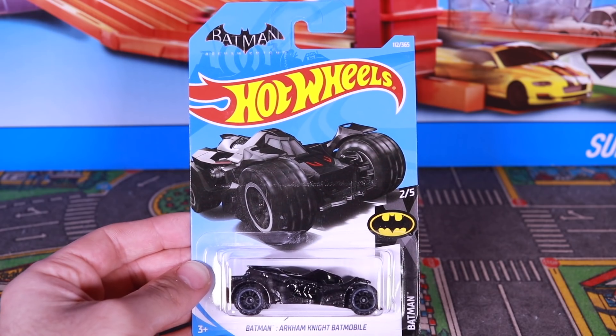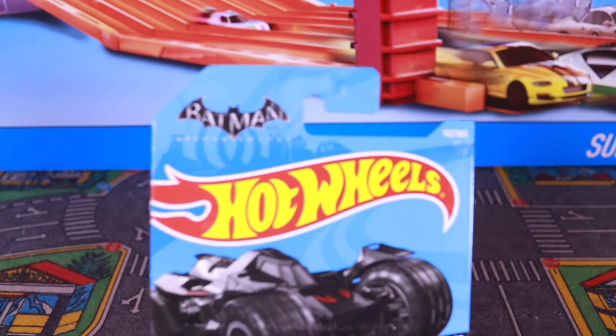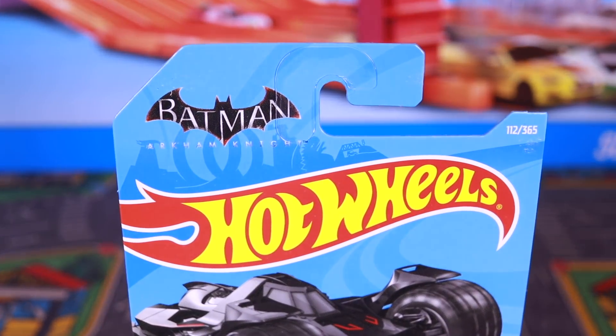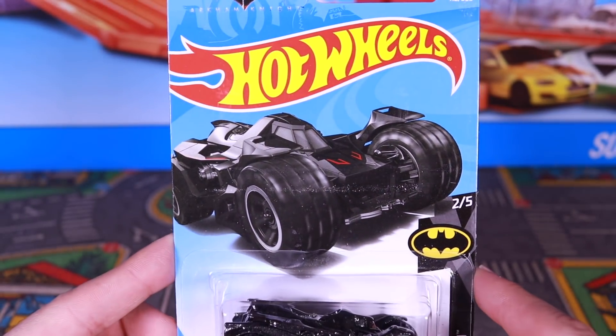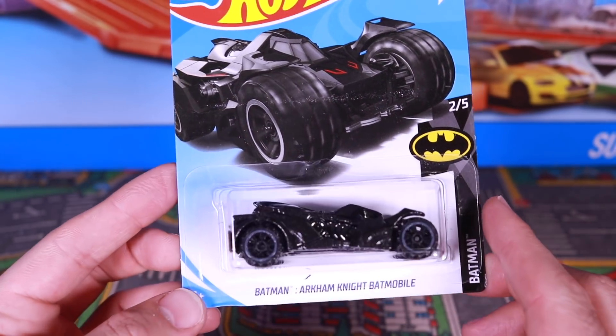There it is, guys — the Batmobile Arkham Knight Batman logo right there, car number 112 of 365, with some great artwork showing on the actual card itself.